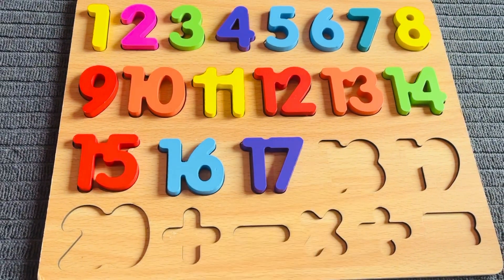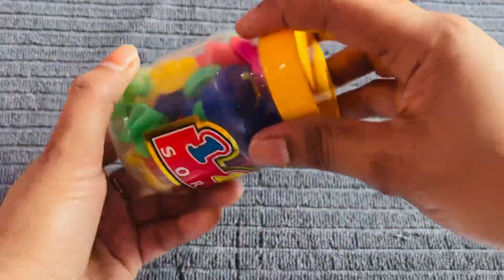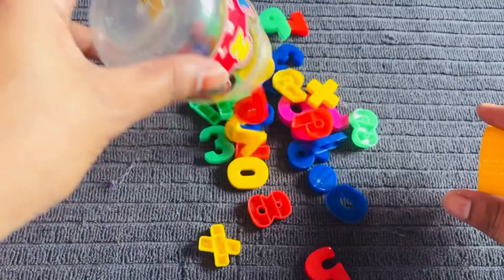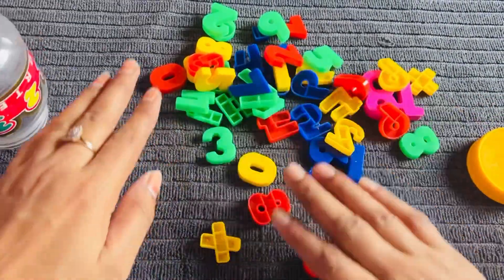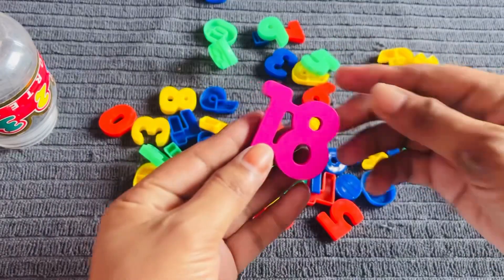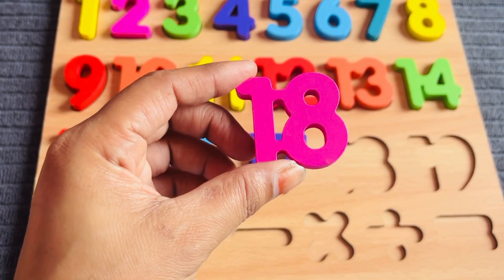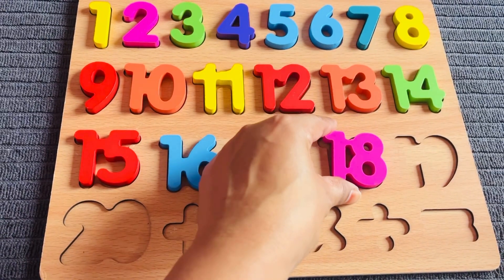Next number will be eighteen. Number eighteen — I have a beautiful box of numbers. Let's check it. Where is it? Number eighteen — yes, I got it! It's number eighteen in pink color. Let's put it right here.